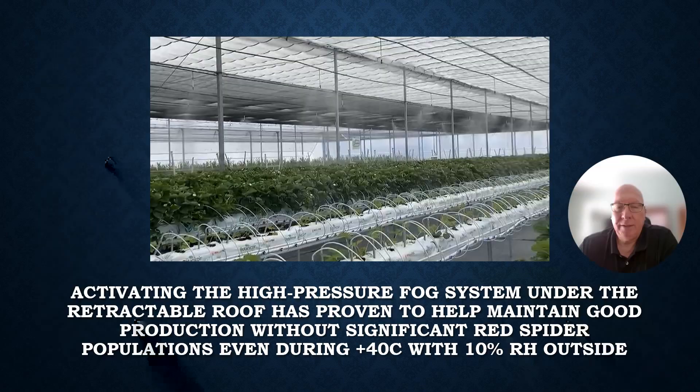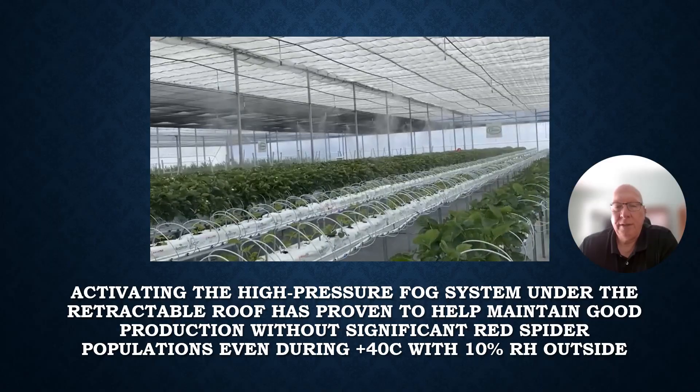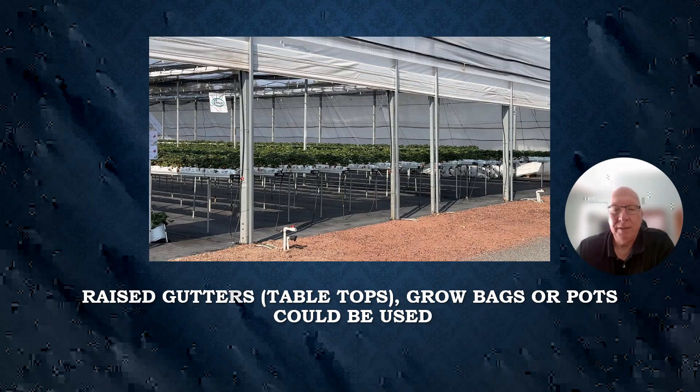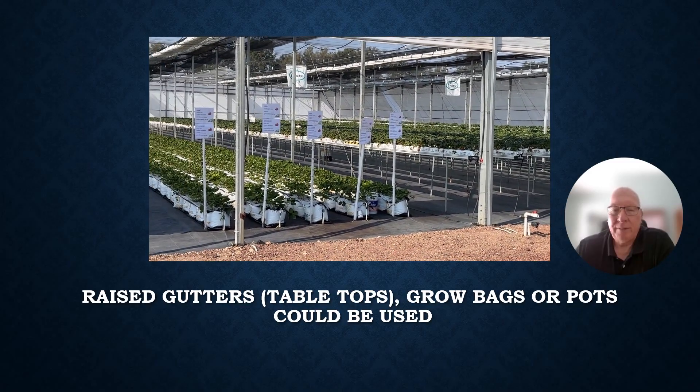When temperatures are too high and humidity too low in a tunnel, red spider pressure increases dramatically and the season ends. We've learned that activating a high-pressure fog system under the retractable roof has proven to help maintain good production without significant red spider populations, even during plus 40 degrees Celsius with 10% humidity outside. We tried low-pressure mist for four years and just could not get humidity high enough without wetting the plants. Once we switched to high-pressure fog, we were able to achieve target humidity levels and drop air temperature without increasing the risk of foliar disease.